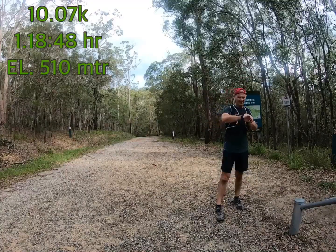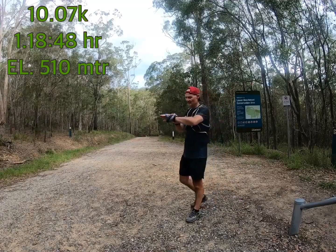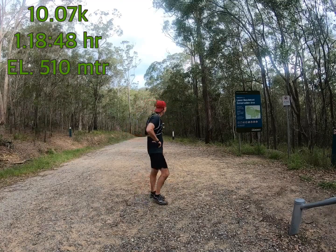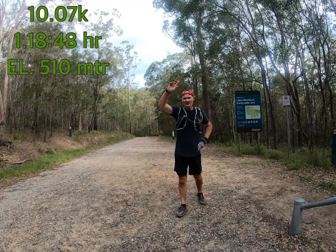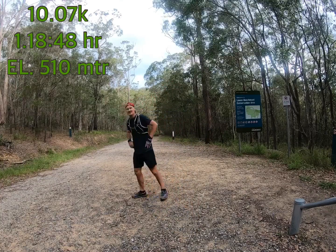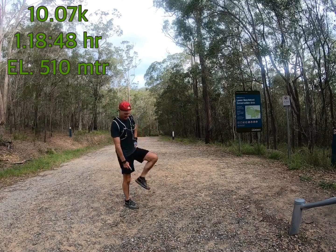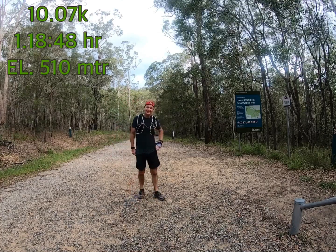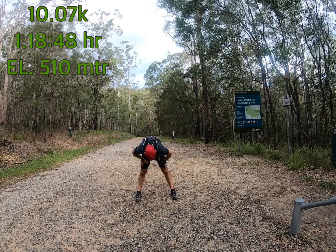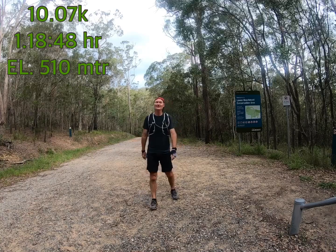So that was — this says 10.7km, and this one says 9.9km. I didn't stop, I went a little bit further. The new jacket's good. I wore my Sukarni shoes today because they are just so good — so comfy. I'm so glad I did that. I feel pretty good too.